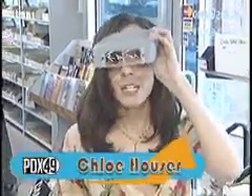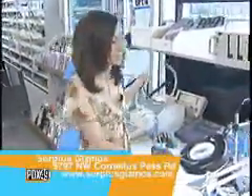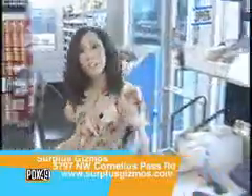They always say big eyes are attractive. What do you think? No? No? We're here at Surplus Gizmos on Cornelius Pass Road, where they've got lots of magnifying devices to see all your high-tech gizmos, and we'll be showing you those tonight.